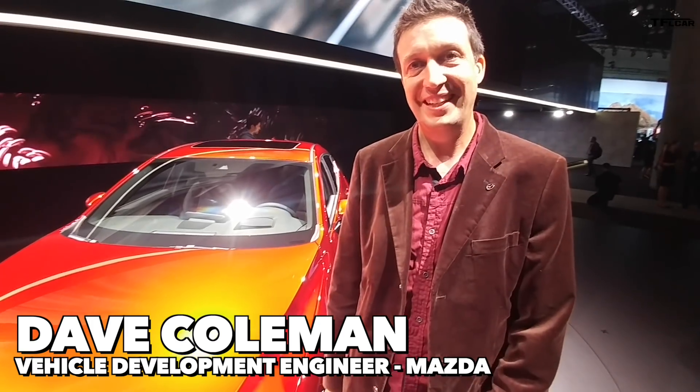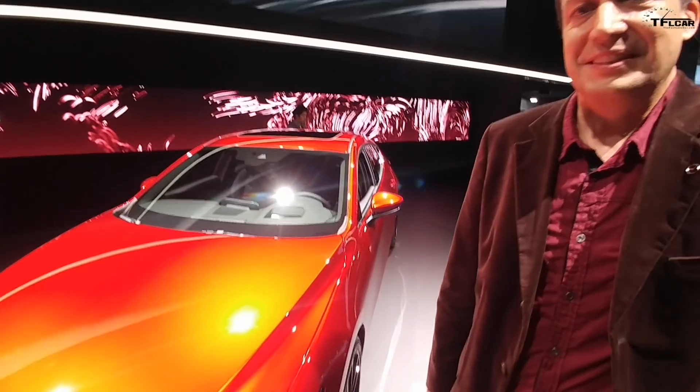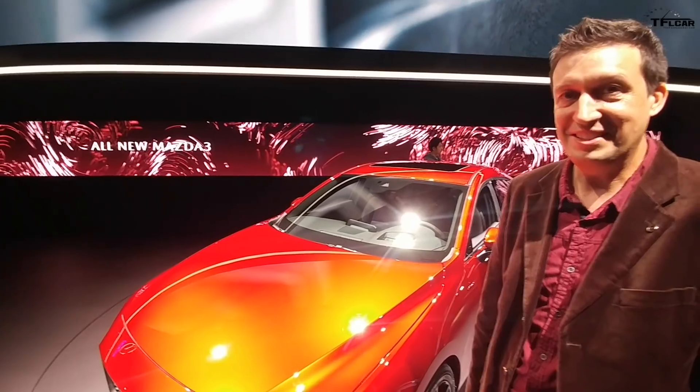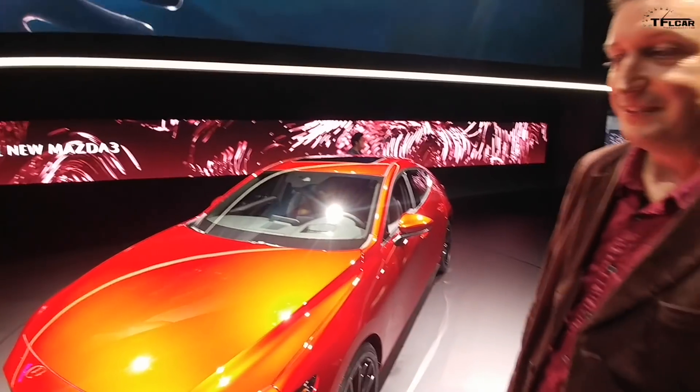Hey guys, welcome to the LA Auto Show. With me is someone who's become a friend, Dave Coleman. Hey Dave! You guys are making some big news here with this car. Yeah, it is the brand new Mazda 3 — and dude, it is sexy. It's amazing, it's a beautiful car. Tell me about the car.